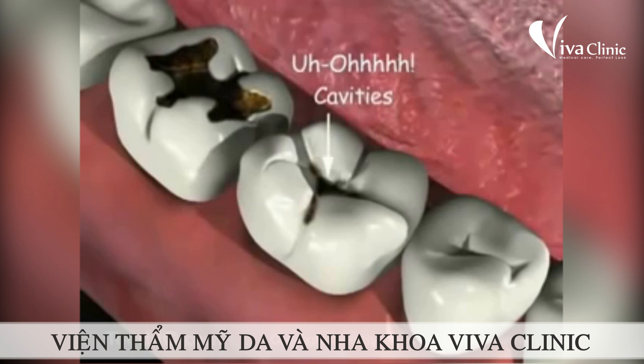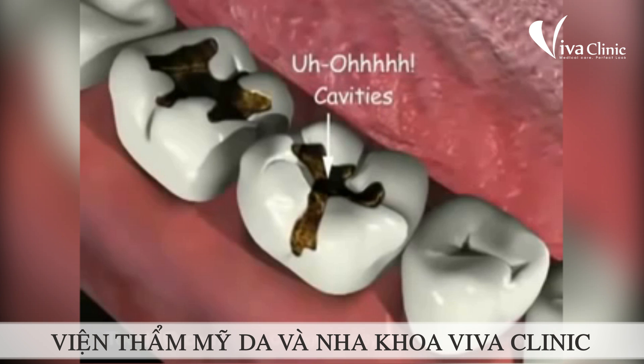Try not to eat candy or drink soda pop, except as a special treat, and brush your teeth real soon afterwards. Otherwise, what's going on in these teeth could happen in yours.